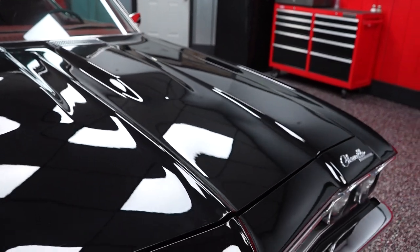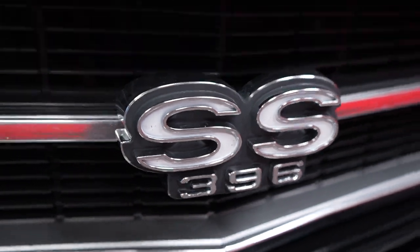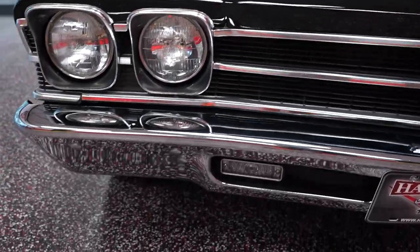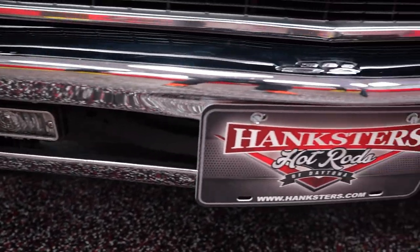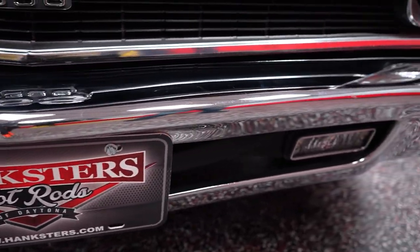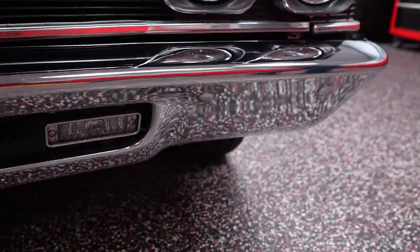SS396 badge in the center of the grille — the grille is in really nice condition on the car. So is the front bumper: no rust pitting, no rust around your bumper bolts, no flaking or peeling of the chrome. Very nice chrome up front there on the bumper of our '69.